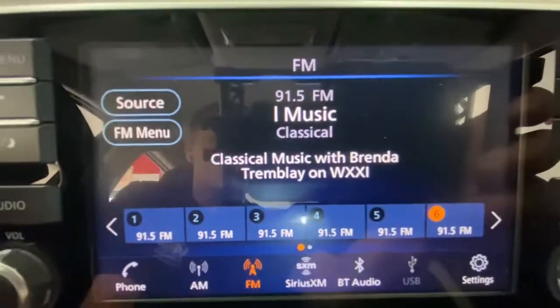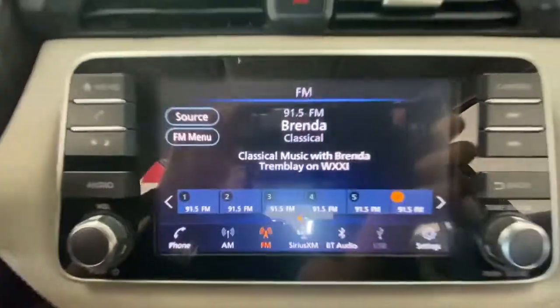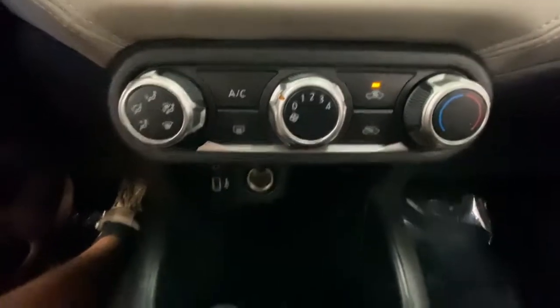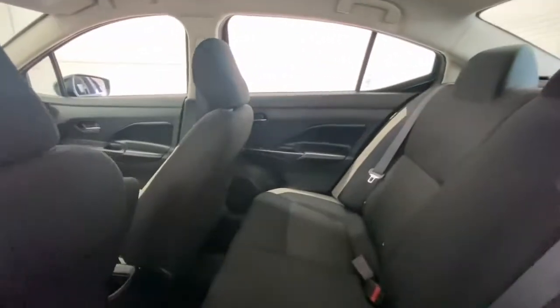The following are some of this vehicle's highlighted options: keyless entry, backup camera, heated mirrors, lane keeping assist, keyless start, satellite radio, blind spot monitor, Bluetooth connection, steering wheel audio controls, and aluminum wheels.